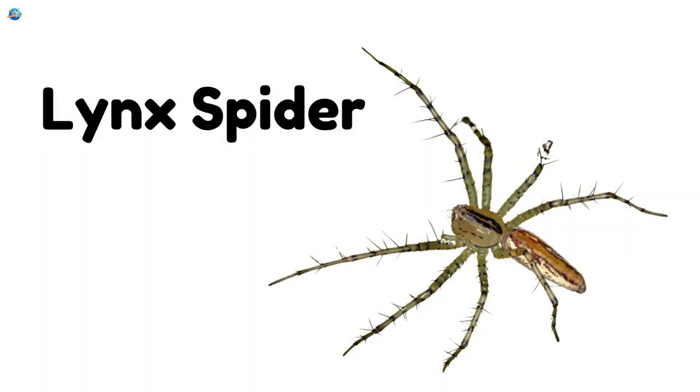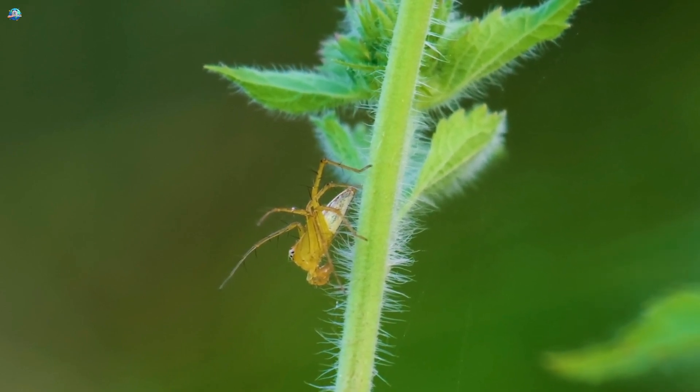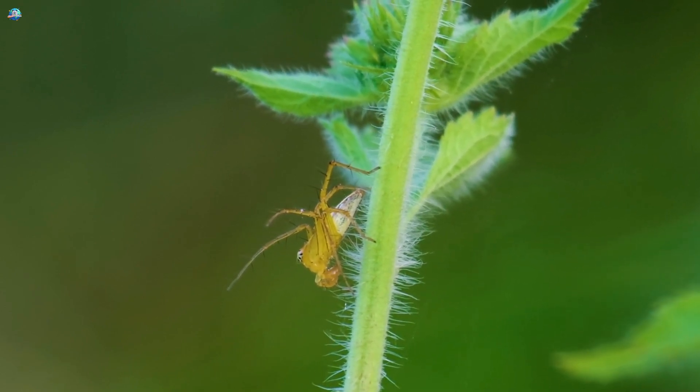Lynx Spider: Lynx Spiders are quick and clever hunters. They hide in leaves and pounce on their prey like cats.